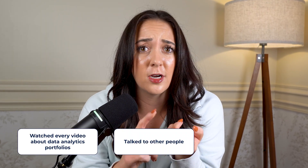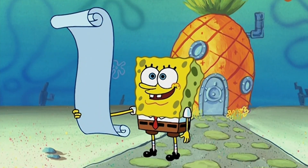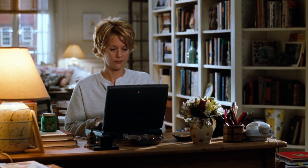So I did tons of research, watched every video I could about data analytics portfolios, talked to other people, asked hiring managers, and I made a bunch of small tweaks to my portfolio that actually started to get me noticed. I changed so many small things, and then suddenly I started getting inbound messages from hiring managers and recruiters. And then I landed the job. Here's what changed.